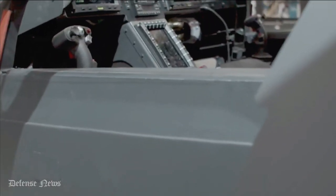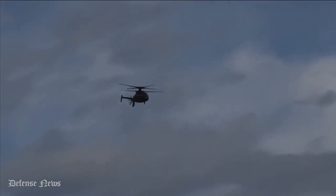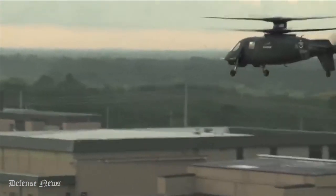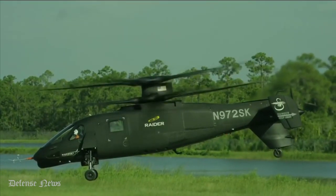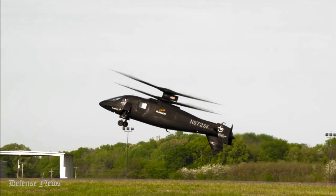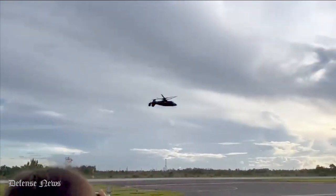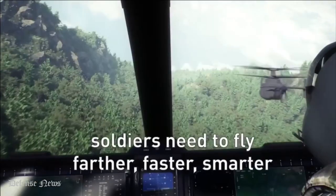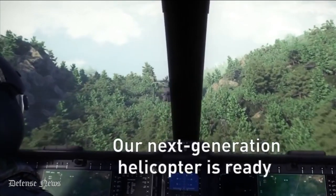The assembly of Sikorsky's Raider X competitive prototype for the Army's Future Attack Reconnaissance Aircraft program is now 90% complete. The compound coaxial helicopter with fly-by-wire flight controls is a semi-finalist in the FARA competition. It is 20% larger than the 11,000-pound S-97 proof-of-concept vehicle Sikorsky first flew in 2015. Sikorsky recently displayed the Raider X during a media briefing at its West Palm Beach, Florida Test Center.